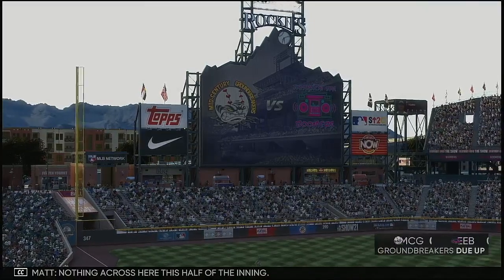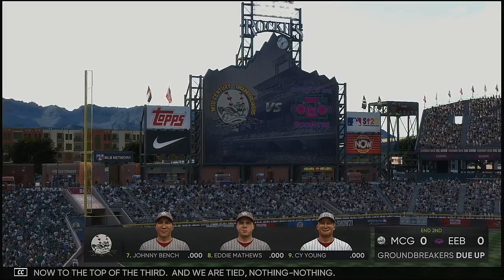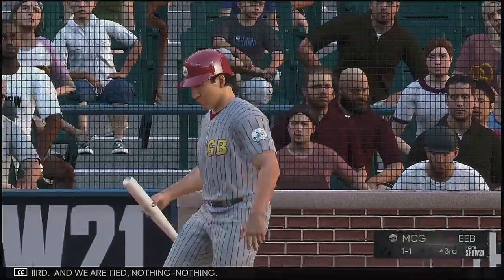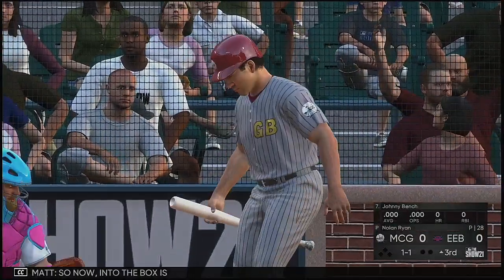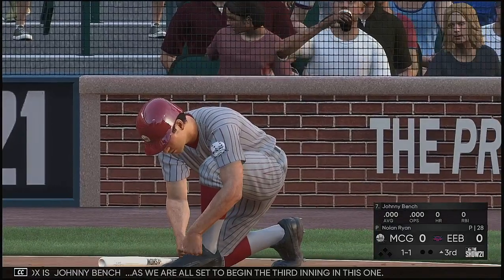Nothing across this half of the inning. We'll go now to the top of the third — we are tied, nothing-nothing. Now into the box is Johnny Bench as we are all set to begin the third inning.